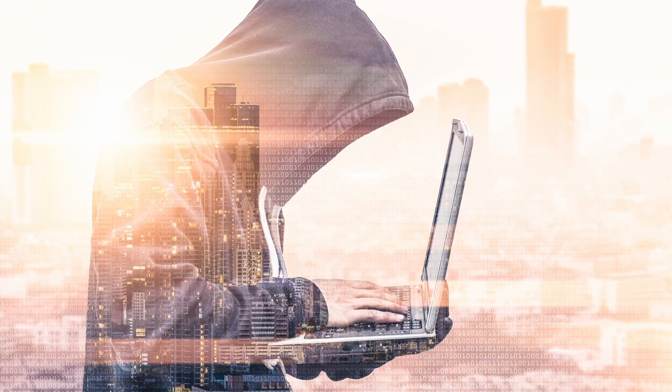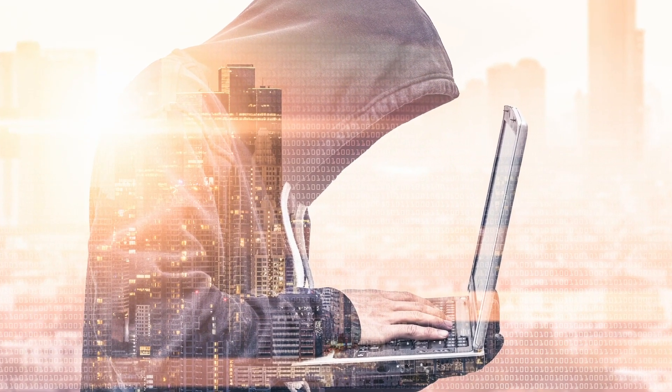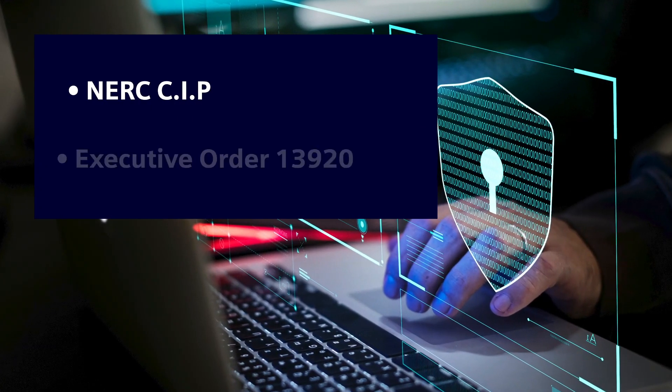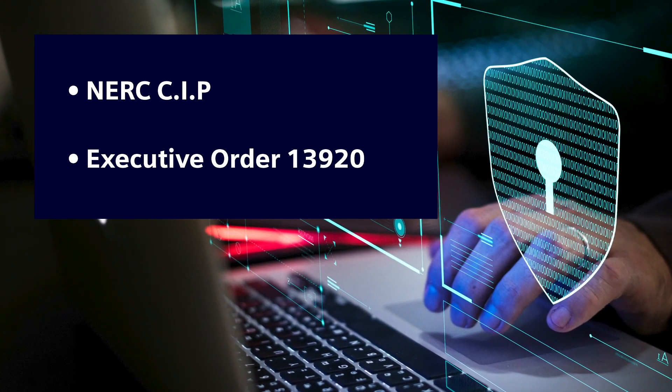Because protecting the network from bad actors and nefarious events is always top of mind, RuggedCom cybersecurity solutions are engineered in full compliance with NERC SIP as well as the newly issued executive order on securing the bulk power system.